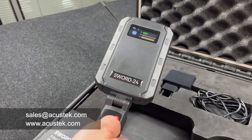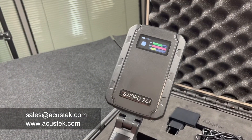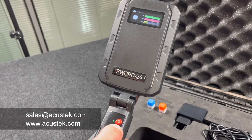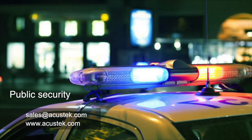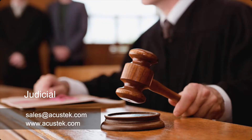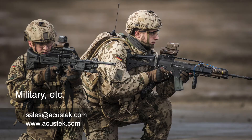It combines high accuracy and sensitivity with reliable detection and low error rates. SORD24 can be widely used in government and public security, judicial and penitentiary system, military, business and personal protection, etc.